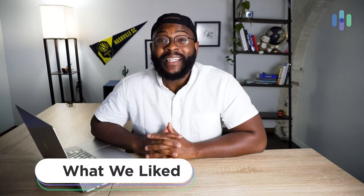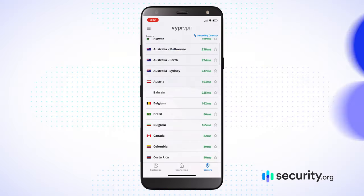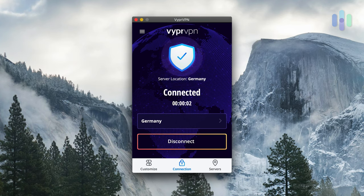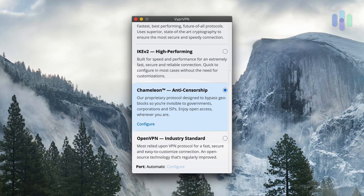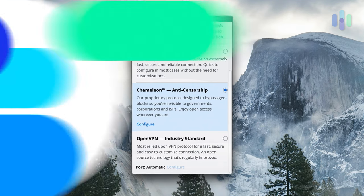Let's kick off today by going over what we liked about Viper VPN. We like the fact that it has over 700 servers in 70 countries. I didn't feel as if I was really missing out geographically speaking when it comes to getting past things. It also has its own proprietary DNS, so Viper DNS makes sure things don't leak. I love the fact that it has its own proprietary protocol called Chameleon, which really helps in anti-censorship efforts.